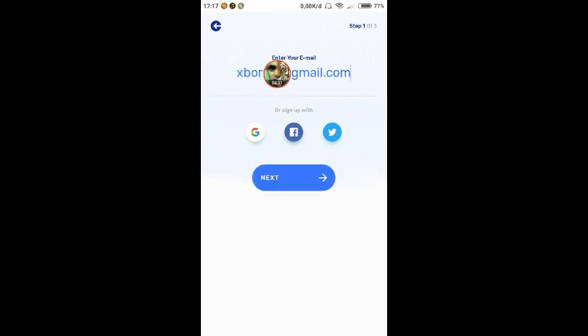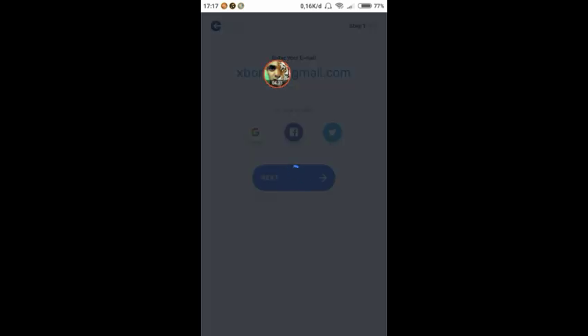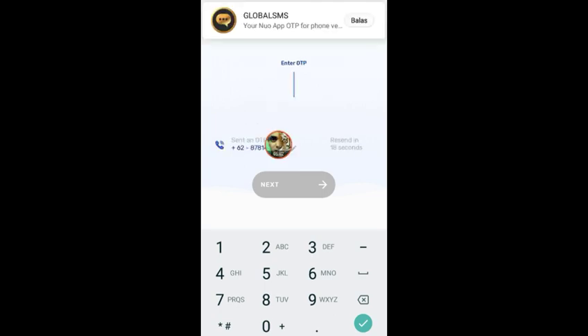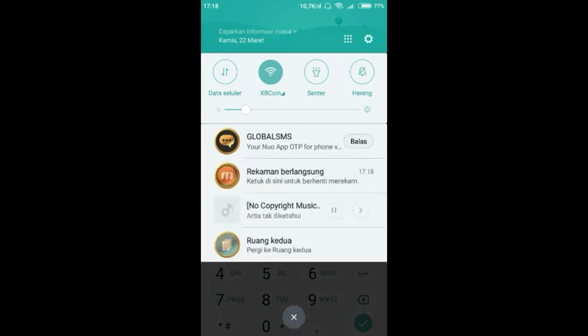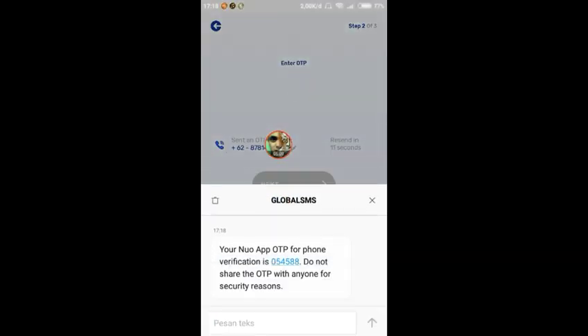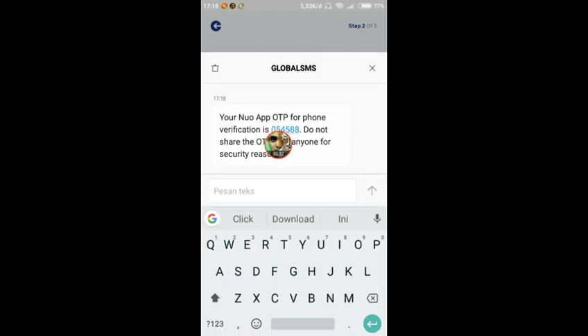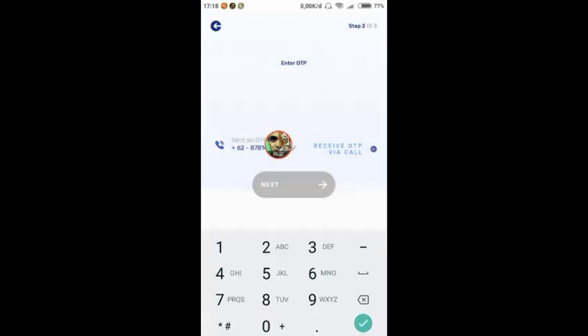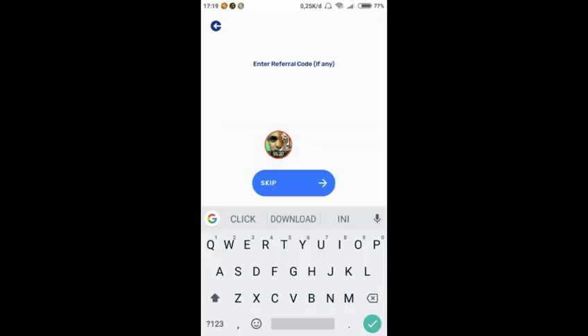Setelah email diisi, langsung next. Kemudian masukkan kode negara dan nomor telepon — untuk Indonesia kodenya 62. Setelah itu next, dan akan dikasih kode verifikasi. Kode verifikasinya misalnya 054588, langsung dimasukkan dan next.